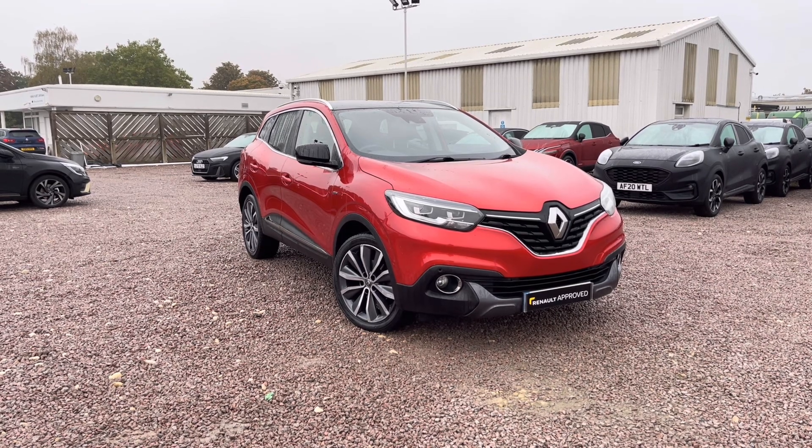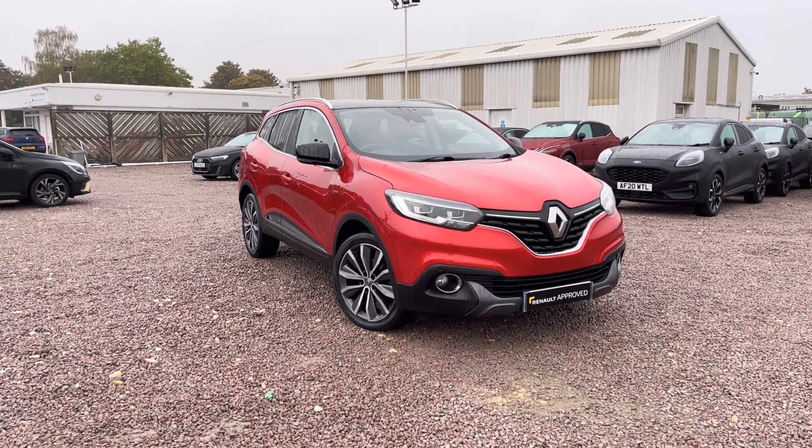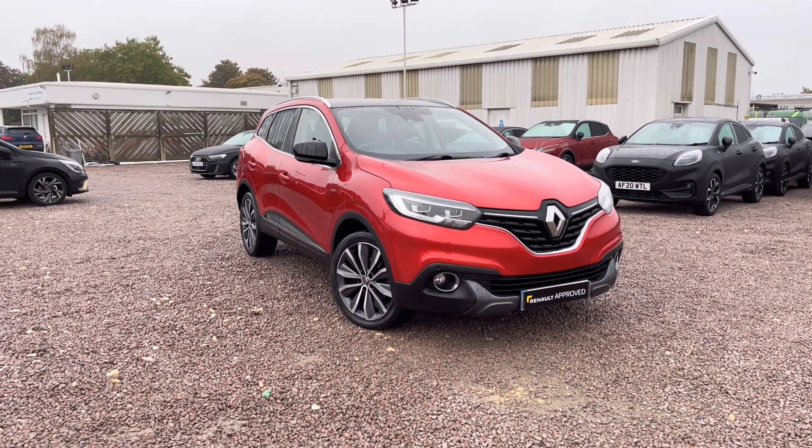This Kadjar has cruise control, speed limiter, front and rear parking sensors, sat nav and LED headlights.